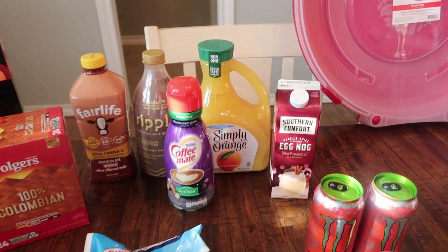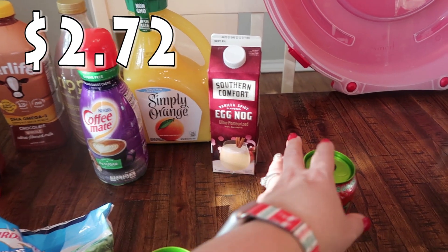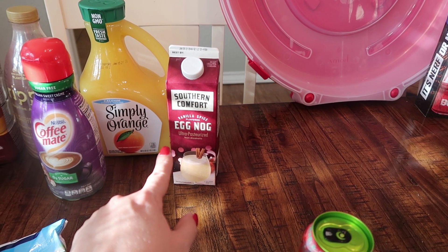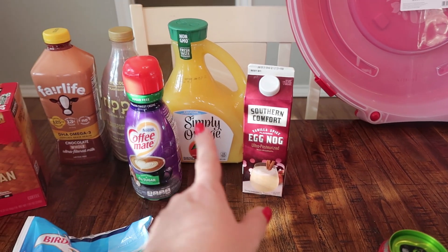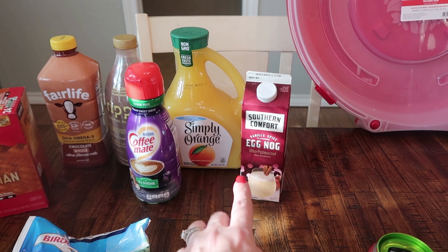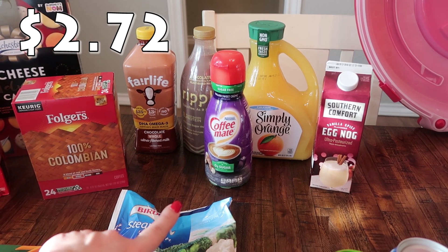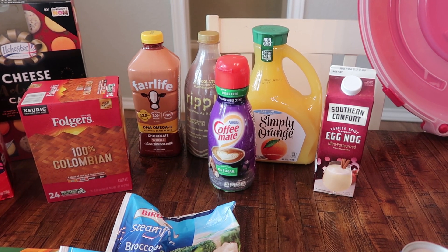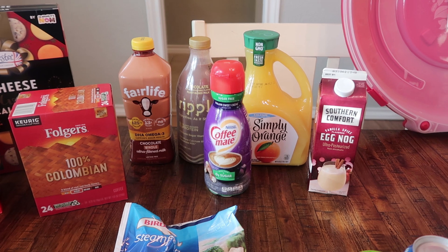My daughter Pearl really likes eggnog as much as I do and she asked for some more. I'm really liking this vanilla spice one, so we picked up another one of the Southern Comfort vanilla spice flavored eggnog — this is non-alcoholic, so she's eight and able to drink that. Got our orange juice I typically pick up each week — the calcium vitamin D pulp free Simply Orange, one that my kids absolutely love. Got myself some more creamer — I like the Italian sweet cream sugar free. It mixes with a lot of different flavors of coffee.